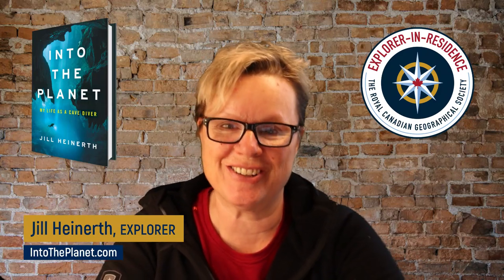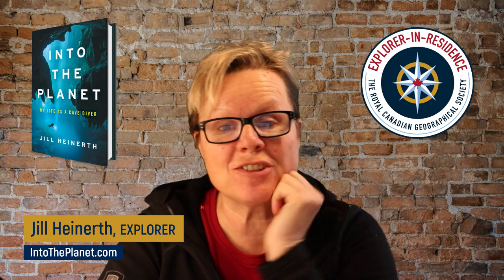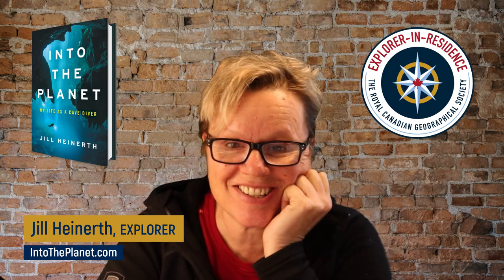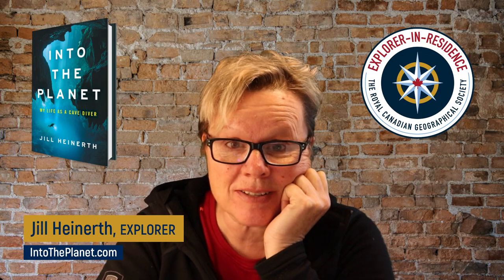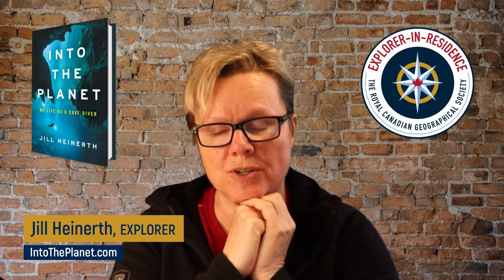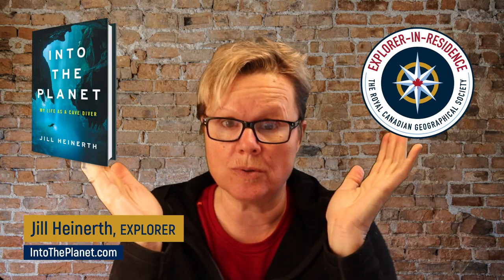Hey friends, Jill Heinerth here. I'm going to answer some of your burning questions about scuba — things that I get asked all the time in emails. One question that's often put to me from photographers is: do I use strobes or lights?